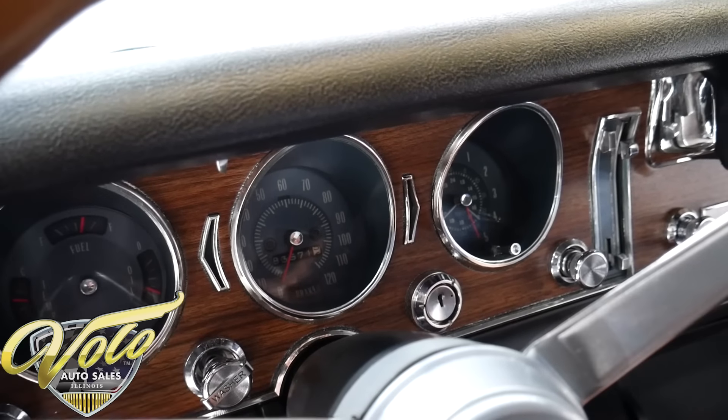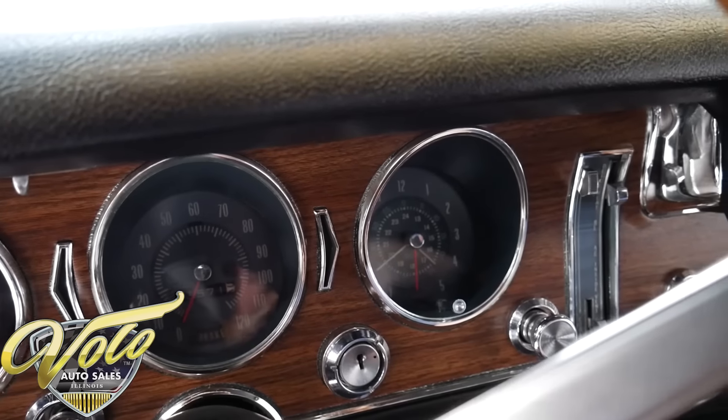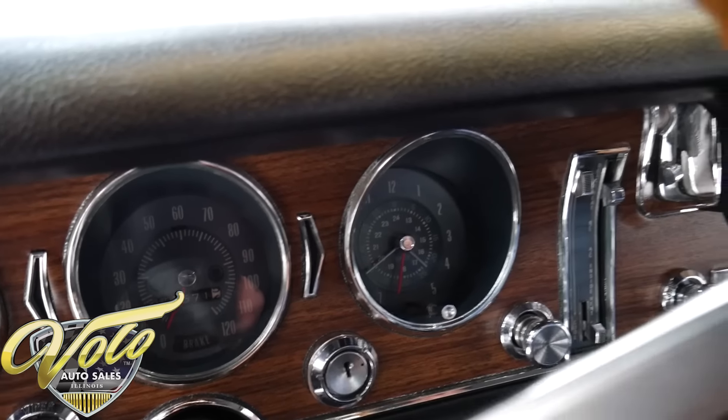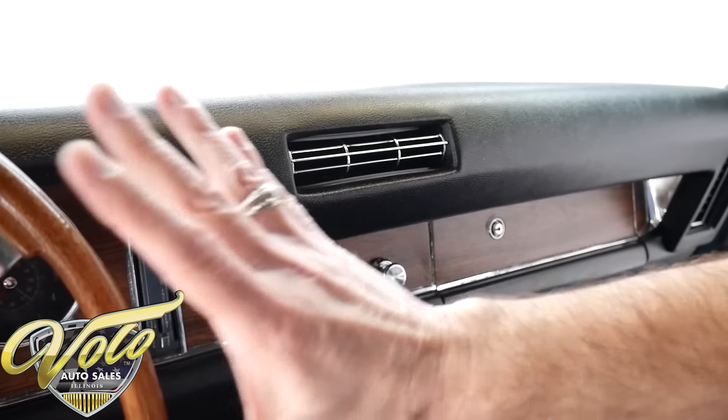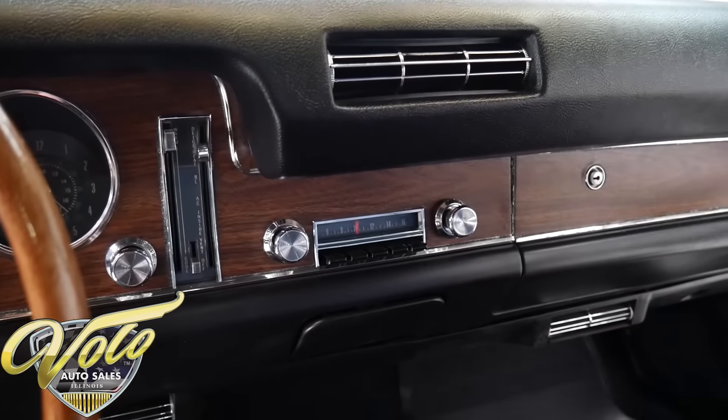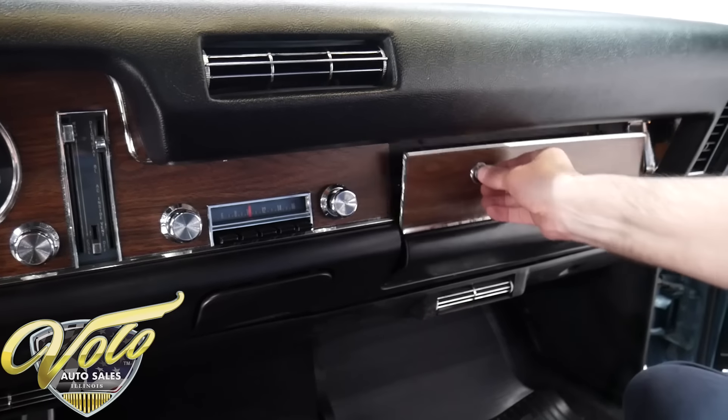Actually the clock's not working — I swear it was working when I pulled the car in here. Typical clock. Dash pad is new, the AC vents are new. So all across the dash is really nice. The vents down below and everything is real clean and tidy.